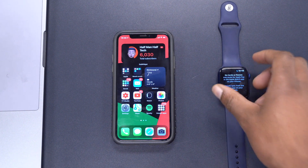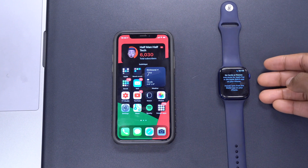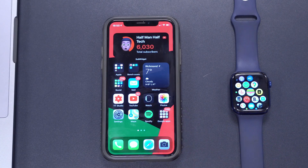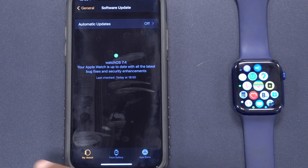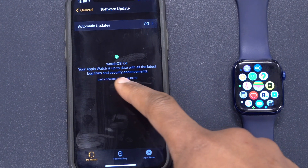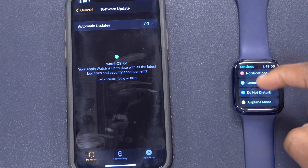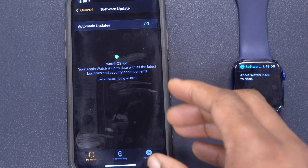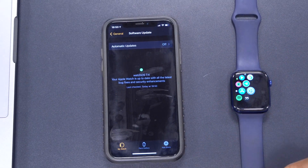Also not yet implemented: code inside watchOS 7.4 hints that you'll soon be able to share your Apple Card or Apple Pay methods with family or a spouse. Another change: in the Apple Watch app on iPhone, go to General and then Software Update. The page has been updated to say watchOS 7.4 is up to date with all the latest bug fixes and security enhancements. This detail currently only shows on the iPhone, not on the watch itself — hopefully that comes later.